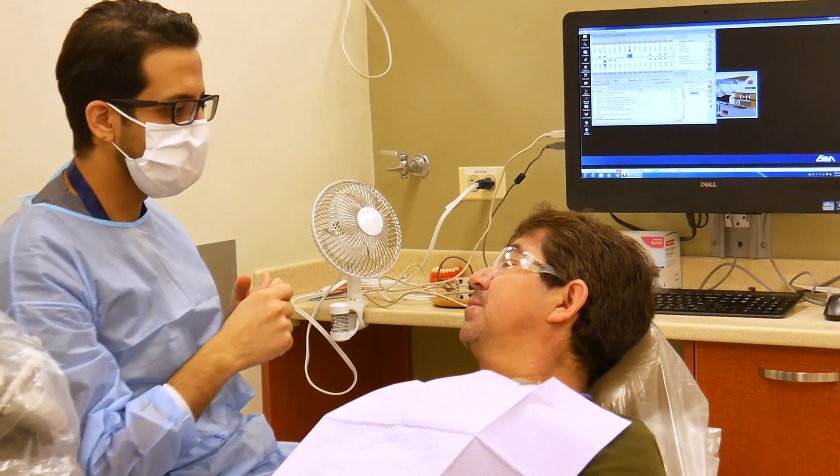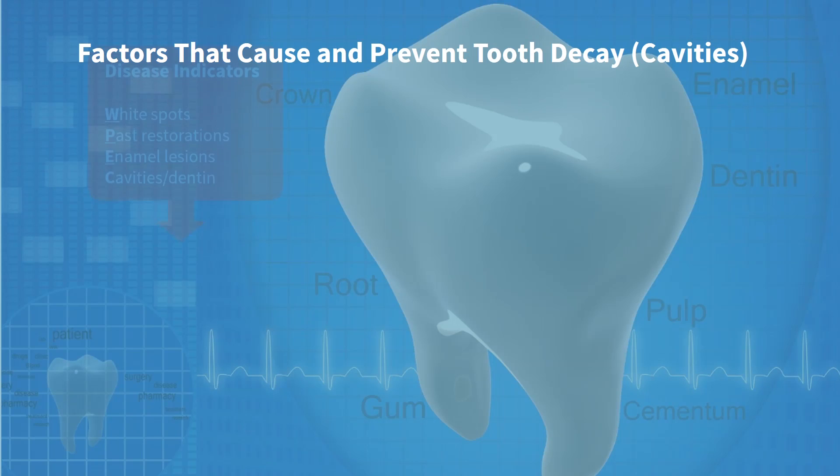At UIC College of Dentistry, we use a strategy called Caries Risk Management by Risk Assessment, or CAMBRA. It's an approach that has been proven by extensive research and clinical expertise, and also takes into consideration the patient's needs and preferences.